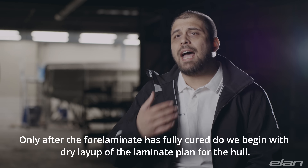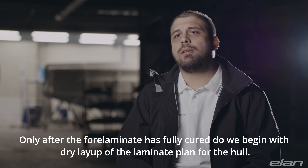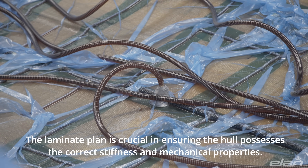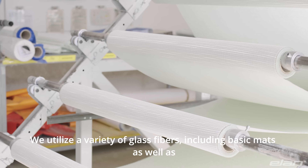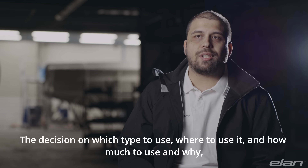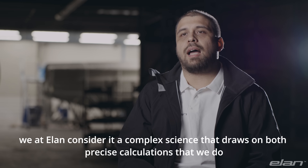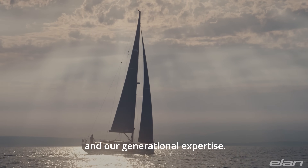Then we wait for it to cure. Only after the fore laminate is fully cured do we begin with the dry layup of the laminate plan for the hull, which is then vacuum infused. The laminate plan is crucial in ensuring the hull possesses the correct stiffness and mechanical properties. We utilize a variety of glass fibers, including basic mats as well as biaxial, triaxial, quadraxial and even unidirectional fabrics. The decision on which type to use, where to use it, and how much to use is something Elan considers a complex science, drawing on both precise calculations and our generational expertise.